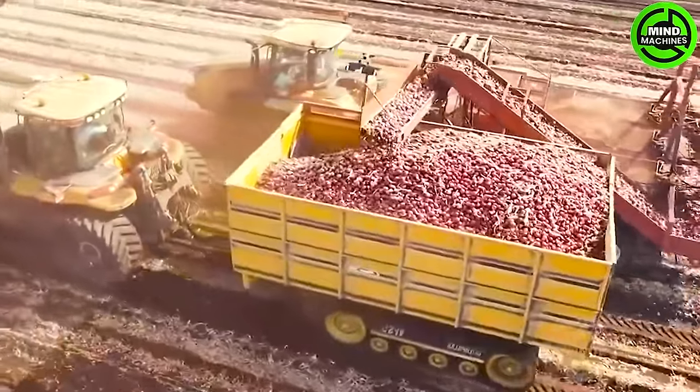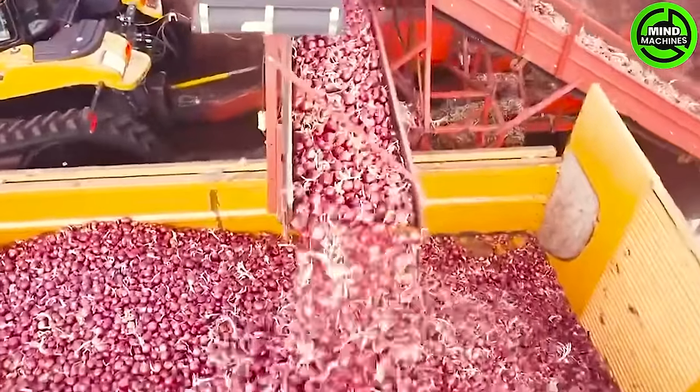The Haradinsky Inc. in Innisfil, Ontario, Canada operates a state-of-the-art onion harvester that adeptly gathers three rows simultaneously.